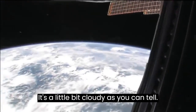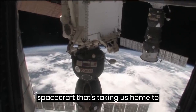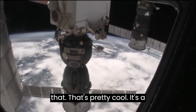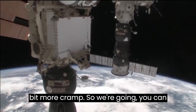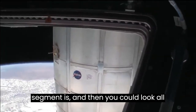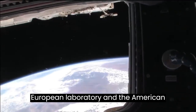Right now we are right over Africa. It's a little bit cloudy. I think that's a Soyuz spacecraft — that's the spacecraft that's going to take us home to planet Earth today. It's a little bit smaller than the rest of the space station. You can look all the way back to the Russian segment, and all the way forward to the Japanese laboratory, the European laboratory, and the American laboratory.